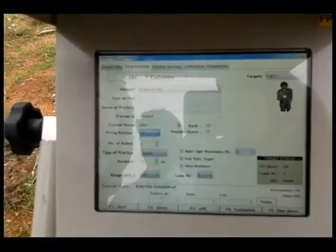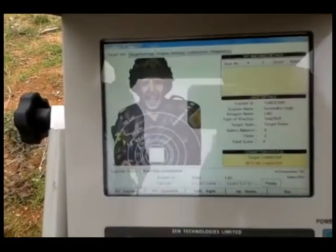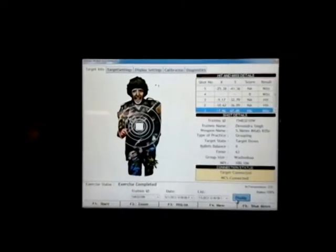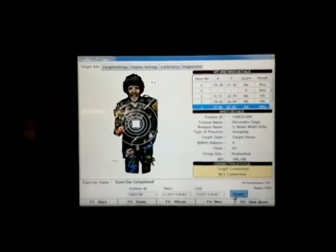The Firing Point Equipment (FPE) is an intelligent stand-alone system capable of operating and controlling the target and all exercises within the lane without use of the master control station.